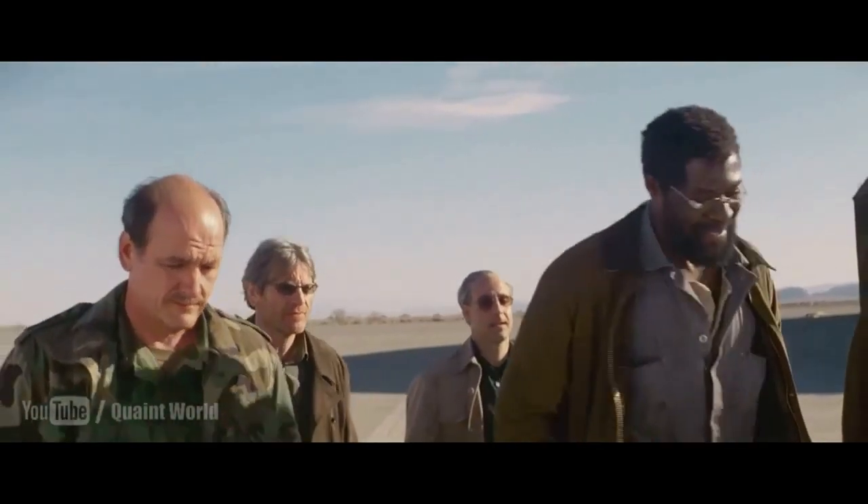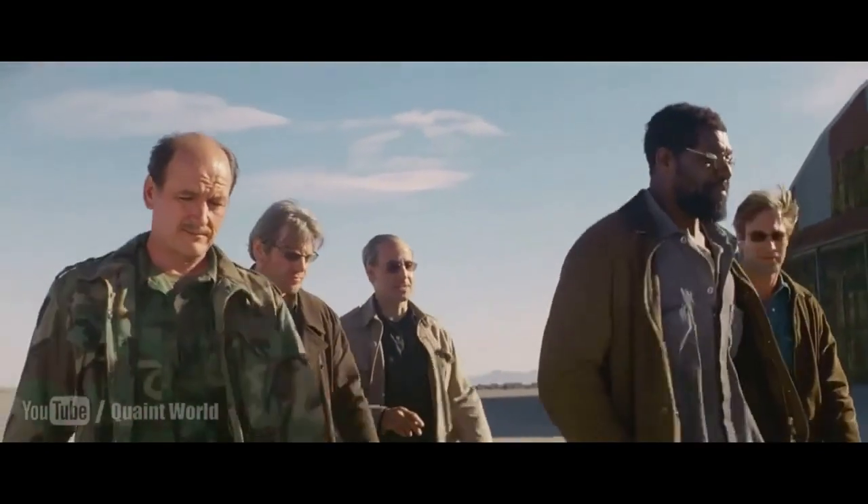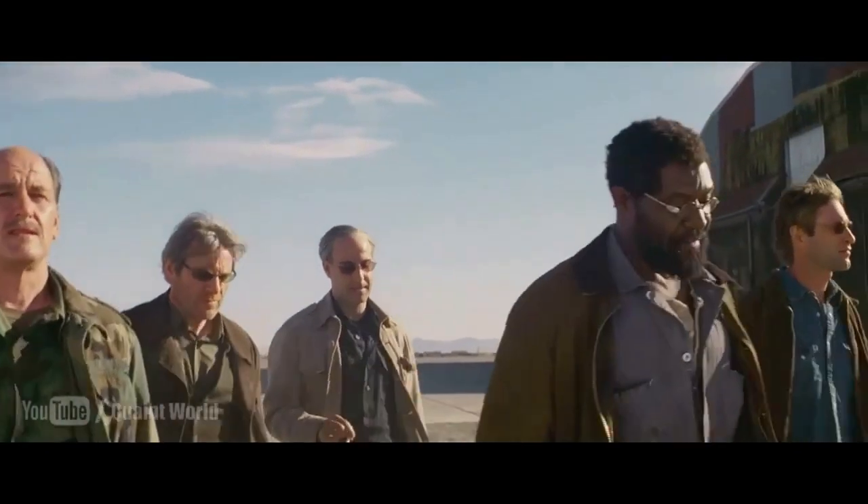One character says: "20 years ago, he stole my research." The other replies: "Research that was equally mine. It's funny, I don't remember a check from any of the patents."